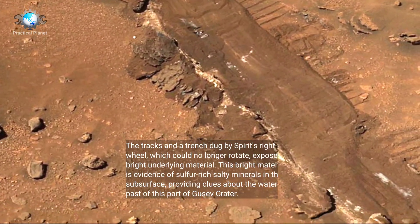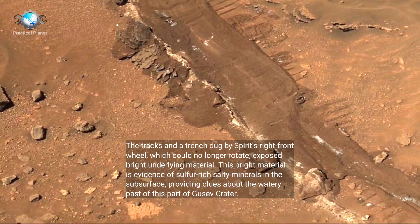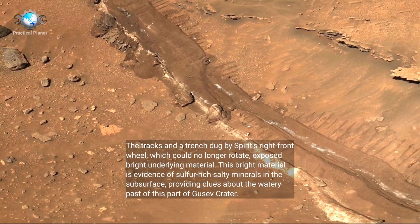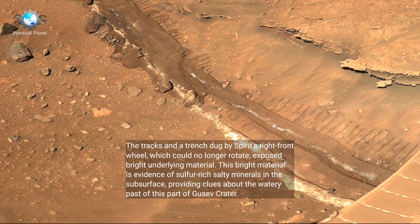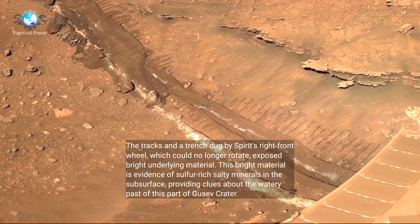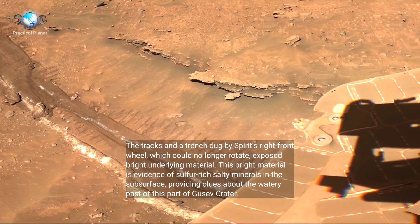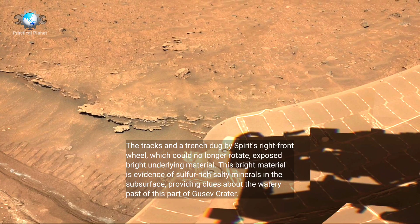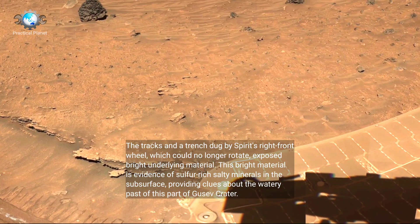The tracks in the trench dug by Spirit's right front wheel, which could no longer rotate, exposed bright underlying material. This bright material is evidence of sulfur-rich salty minerals in the subsurface, providing clues about the watery past of this part of Gusev Crater.